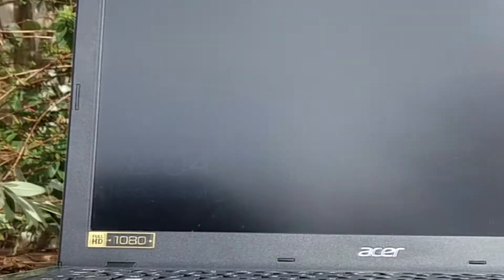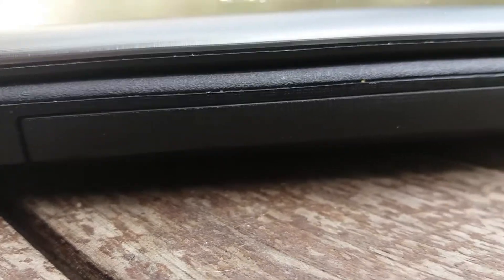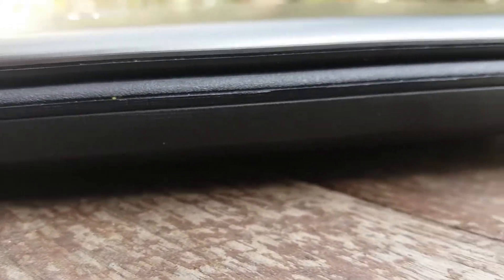Le point noir de cette machine est son écran. Malgré la présence d'une dalle Full HD, les couleurs ne sont pas toujours très agréables à l'œil et peuvent paraître fades par moments, mais ne gênent rien à l'utilisation. Notons également l'absence d'un lecteur CD, pouvant être gênant pour certaines personnes.